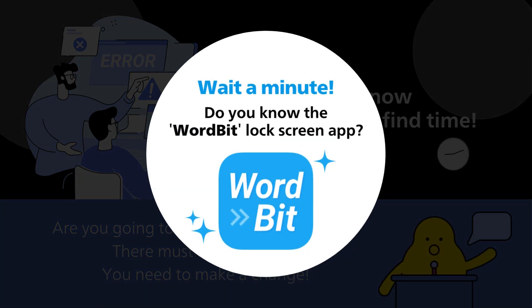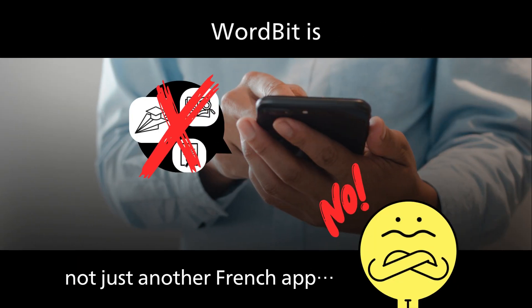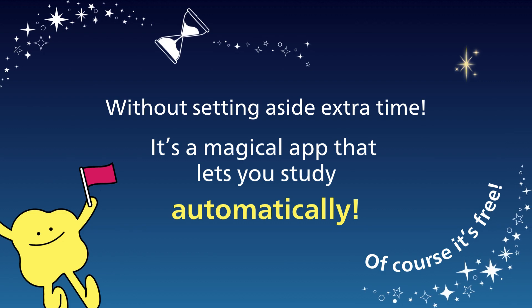Wait a minute. Do you know the WordBit lock screen app? If not, you're missing out on the most efficient method. WordBit isn't just another French app — it's a magical app that helps you study automatically without setting aside extra time.